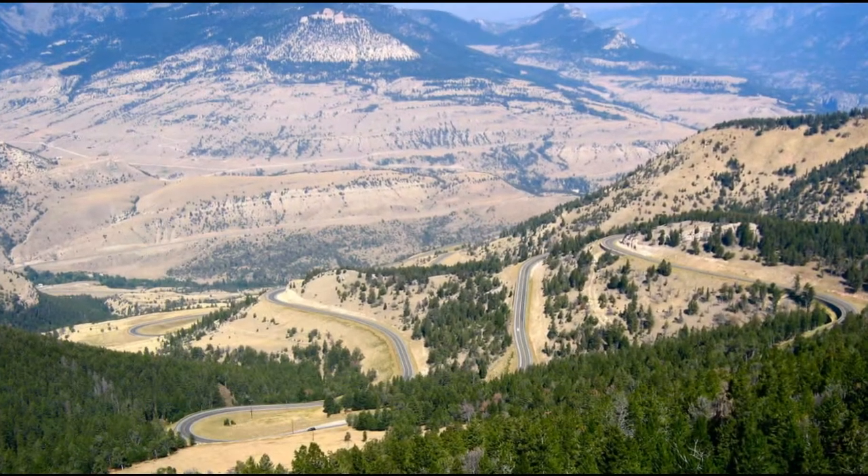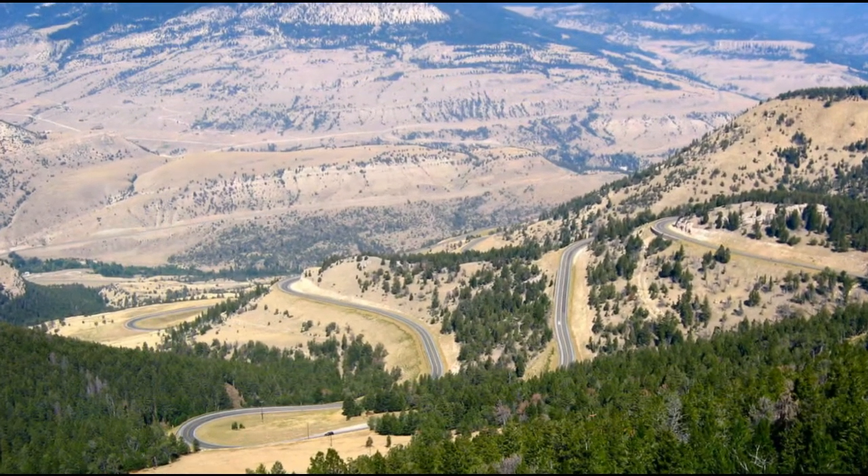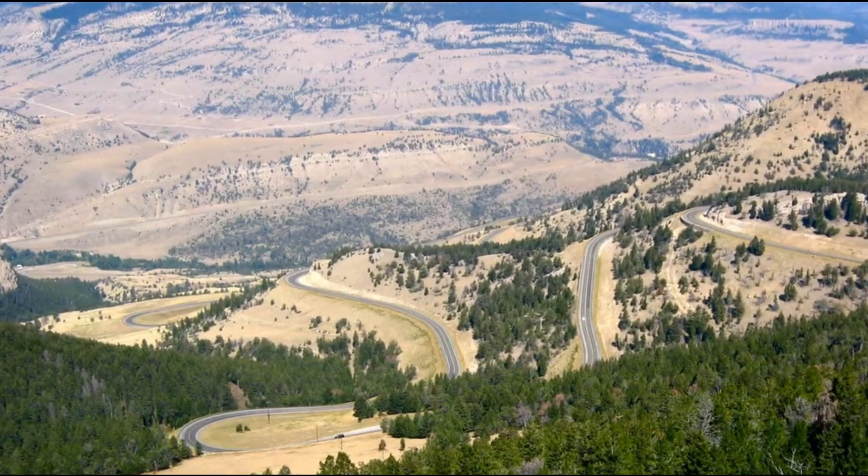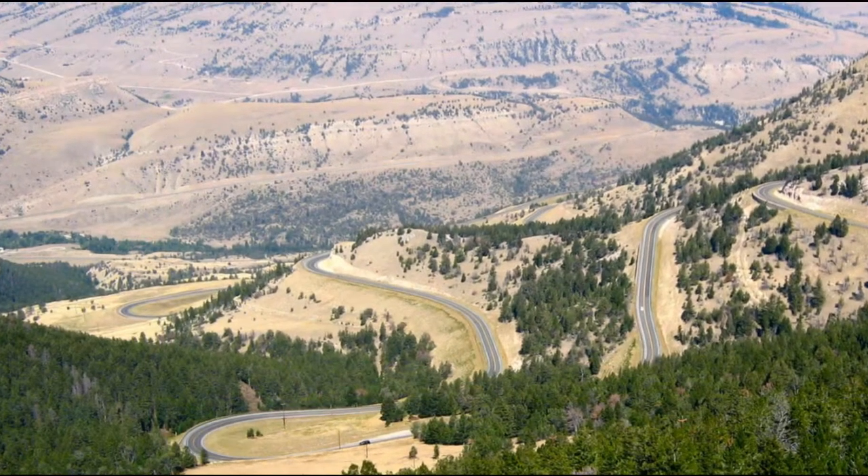We approached Yellowstone National Park in northwestern Wyoming via the Chief Joseph's Scenic Highway. This road ascends the mountains east of the Greater Yellowstone Basin and then plummets 2,100 feet via a series of huge switchbacks into the beautiful valley below.